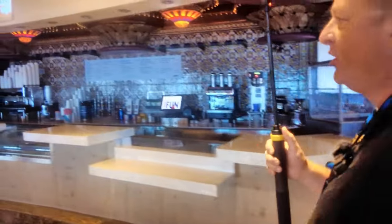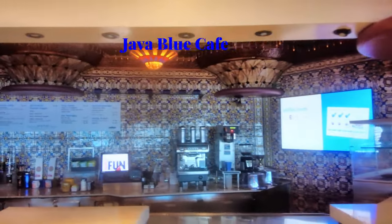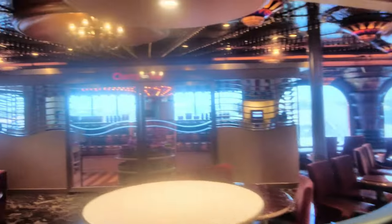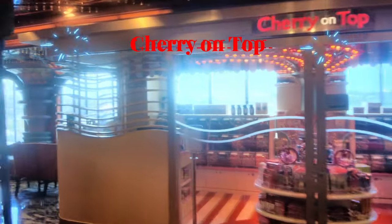Coming back out, this is the Java Blue Cafe — this is a pay coffee venue unless you have the drink package, in which case it's included. Right across from Java Blue is the Cherry on Top, the candy store.